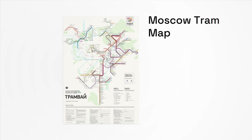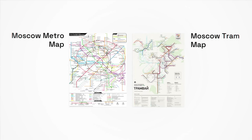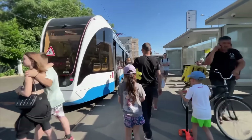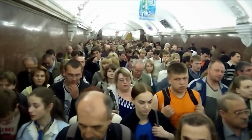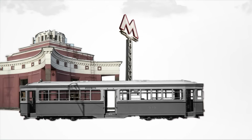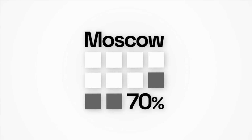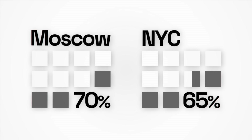Then there's the Moscow trams. Though their importance is somewhat diminished with the rise of the metro and many vital connections have been withdrawn, they remain a crucial part of Moscow's transportation system. Trams make up 5% of all Moscow's public transportation trips, with over 600,000 people using them every single day, and they still provide important cross-links between metro lines. In total, 70% of all trips made in Moscow are via public transportation — slightly higher than NYC's 65%.